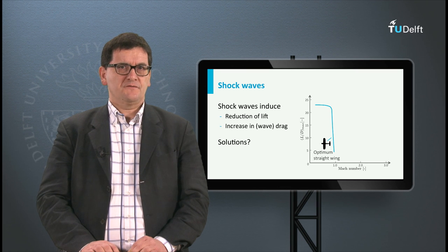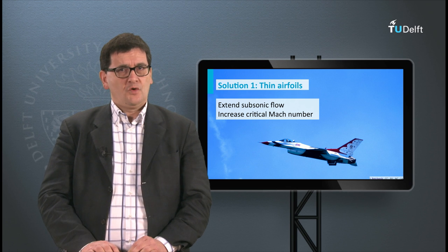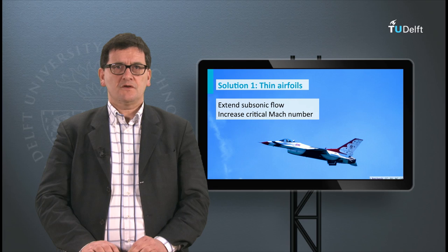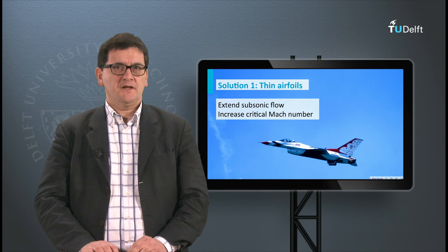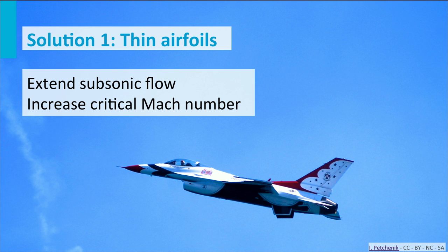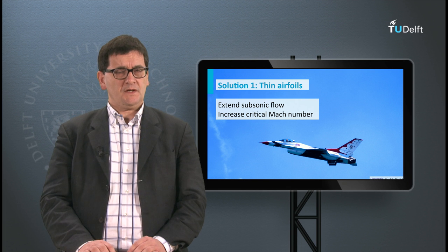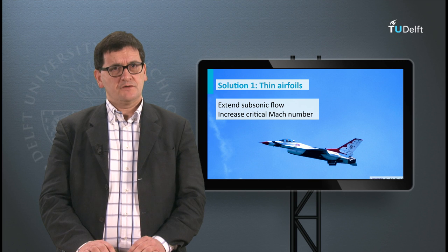So what are possible solutions to fly supersonic? One applied option to overcome or reduce the effects of shock waves is the use of thin airfoils. Subsonic aircraft have thick airfoils with a round leading edge and a sharp trailing edge, with a thickness of about 10 to 15 percent of the chord length. For supersonic flight we use much smaller thicknesses — about 3 to 5 percent of the chord length — and both the leading edge and the trailing edge are sharp. This reduces the effect of shock waves and makes it possible to fly supersonic without excessively high drag forces.